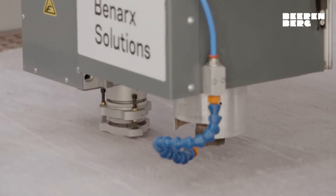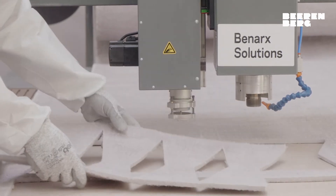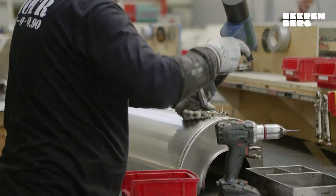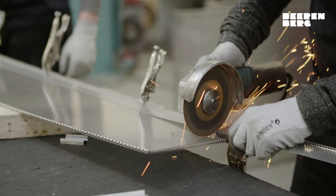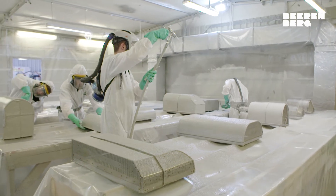Here at our modern facility, we prefabricate industrial insulation and cladding for the petrochemical industry. For more than 20 years, Bierenberg has been serving our customers with high-quality insulation products, primarily for the oil and gas industry but also for other industrial applications.